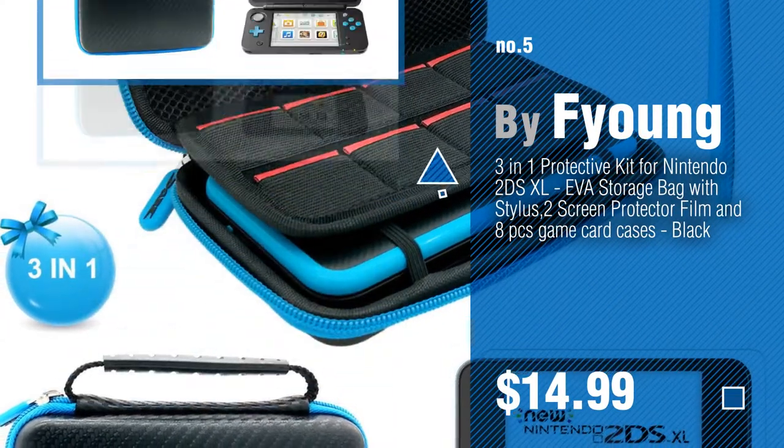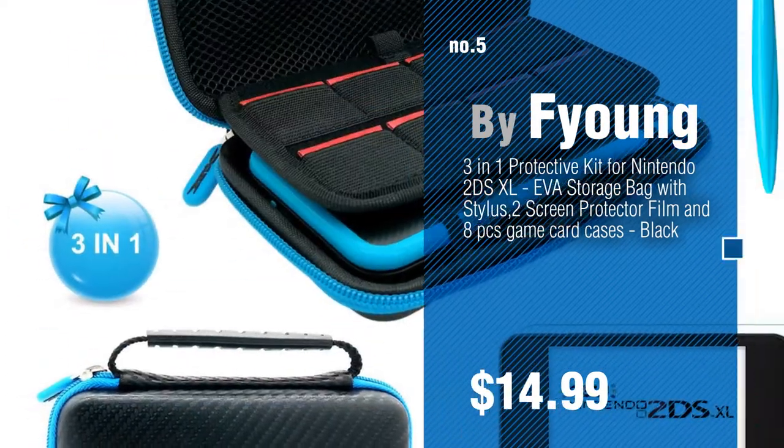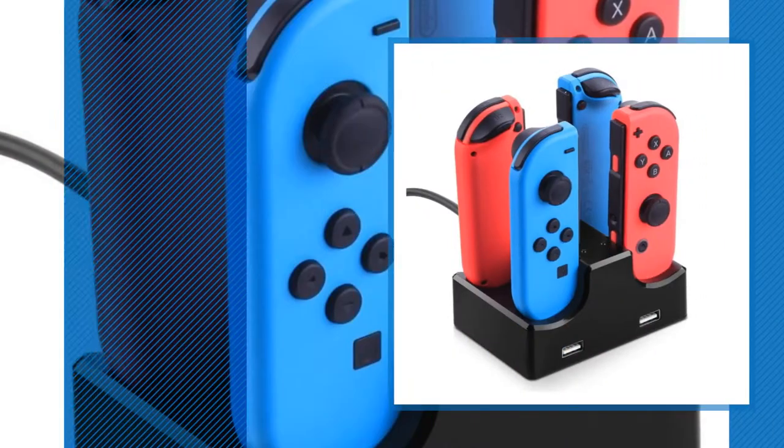Find these Nintendo DS Accessory Kits set up to 70% off by clicking the circle in the corner. Number 6, by Orbit.